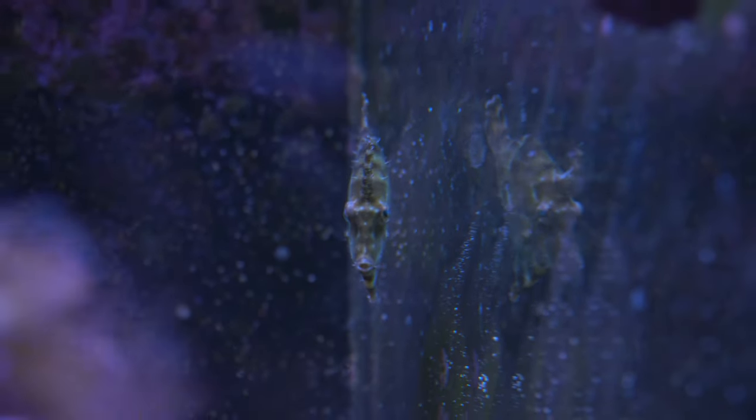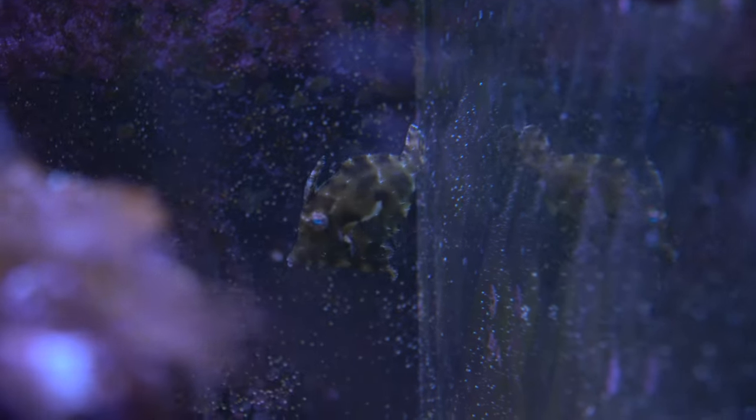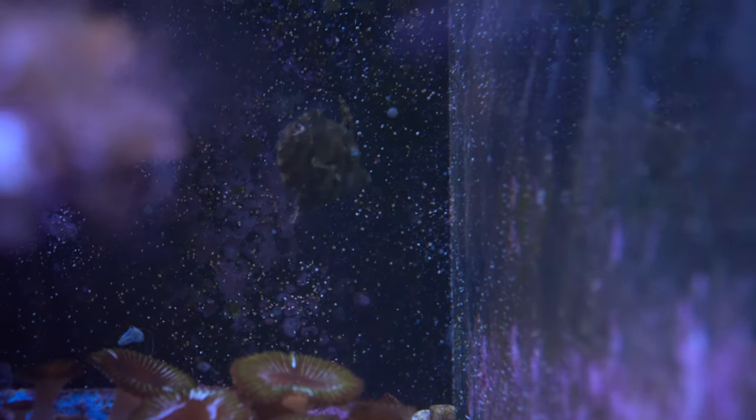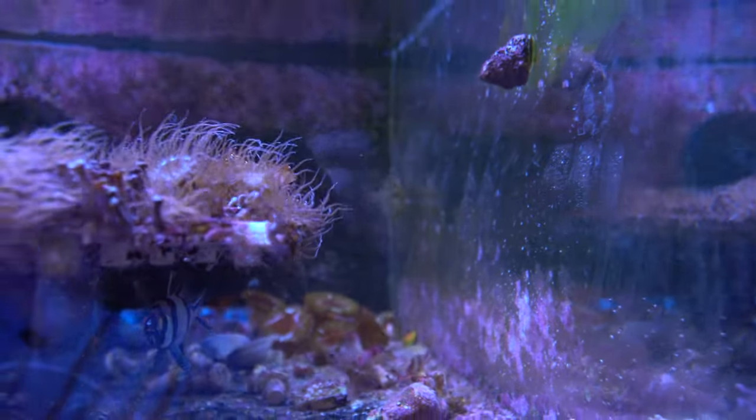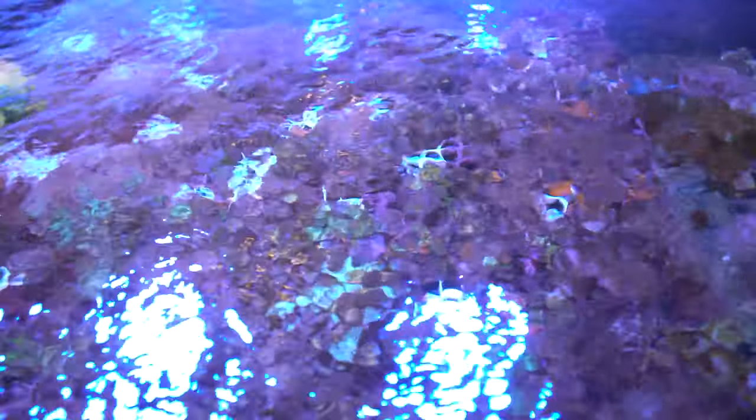We also have the filefish, and I haven't seen him eat Aptasia, but I've seen some disappear, so I think he's actually doing a fantastic job. I picked this guy up used from another hobbyist who said he cleaned up all the Aptasia in his tank, so he's a known good performer. There is a risk he could potentially munch on coral, but he has to get through the Aptasia to find the coral.